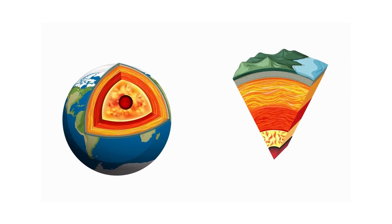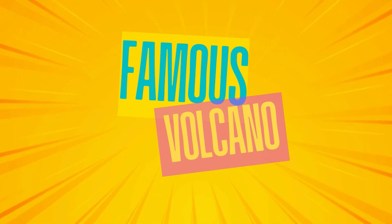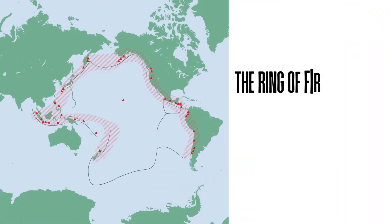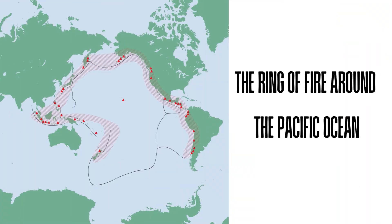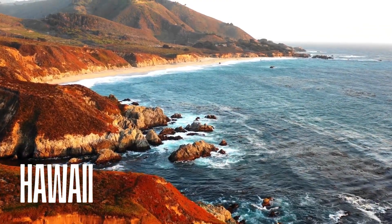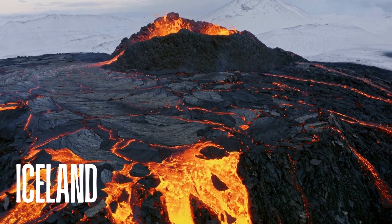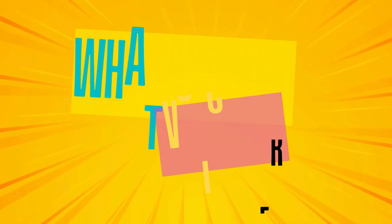Famous volcanic places include the Ring of Fire around the Pacific Ocean, Hawaii where hot spot volcanoes create new islands, and Iceland where volcanoes help heat water for homes.